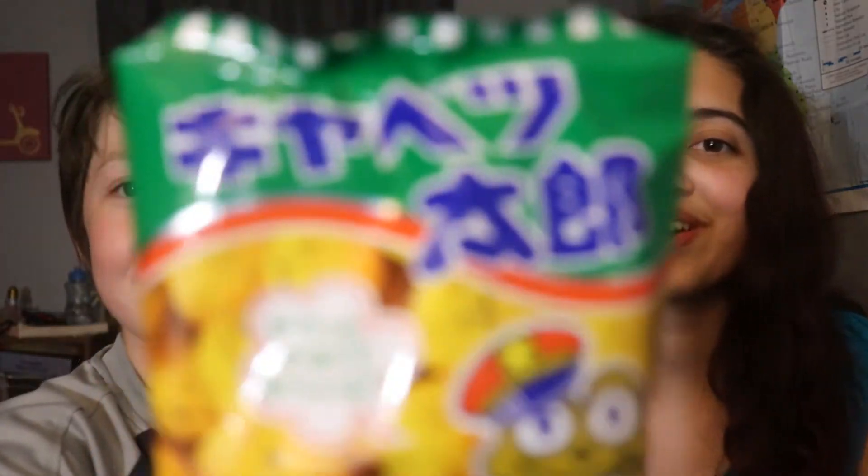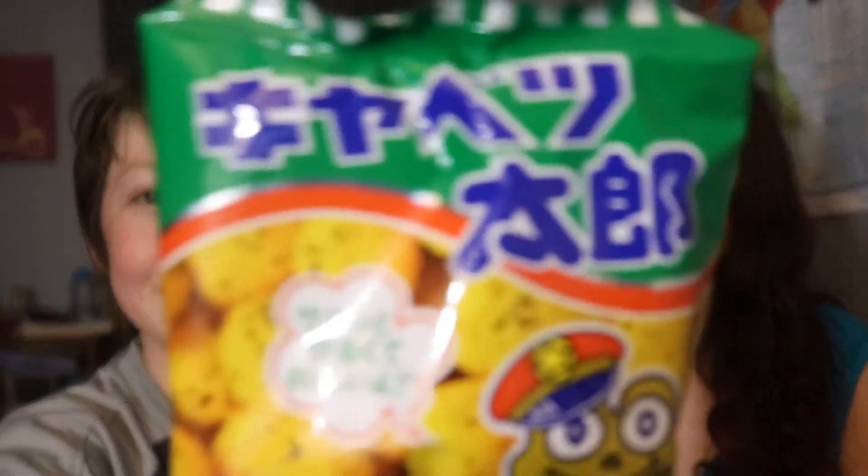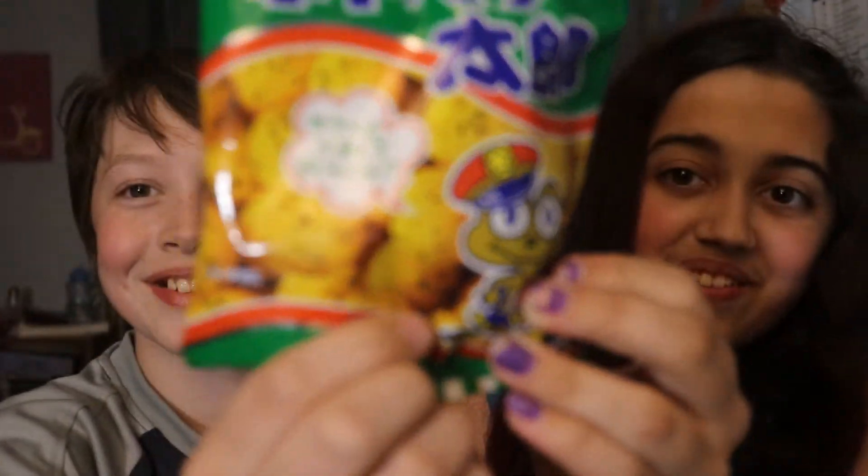Jacob thinks that these are frog eggs, but they're obviously not. They're not dried frog eggs. We don't know what they are, but it has a picture of a frog on it. What is that smell? It smells like barbecue sauce. It smells like ketchup. It's like puffs, but they're probably made of frog. Let's go ahead and try it, and we're going to show you what we found out is inside of these.